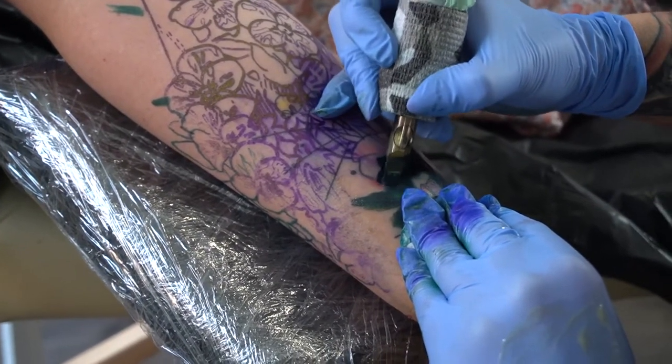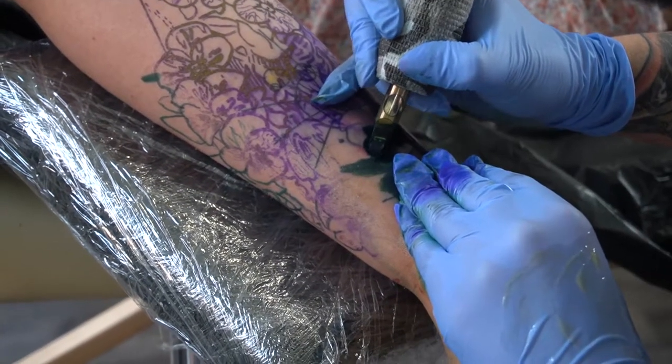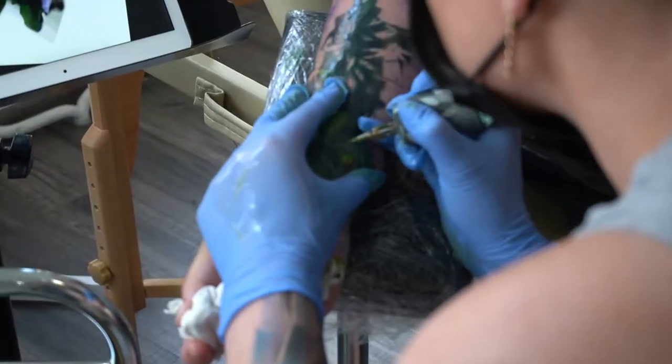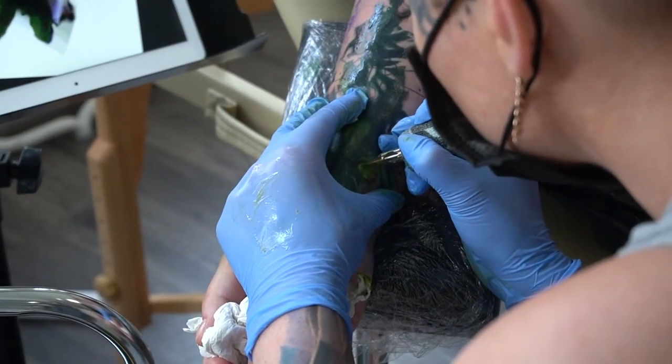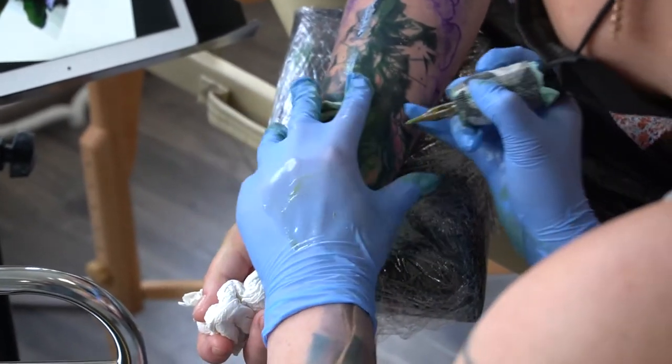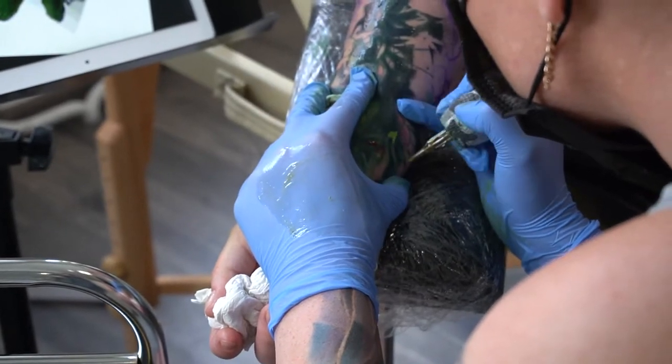With scar cover-ups it really depends on the texture and color of the scar. Please always take the time to let your artist see the scars in real life before taking the appointment. Scars can look differently on pictures and it is crucial to know if the scar is light and also old enough to get covered up.